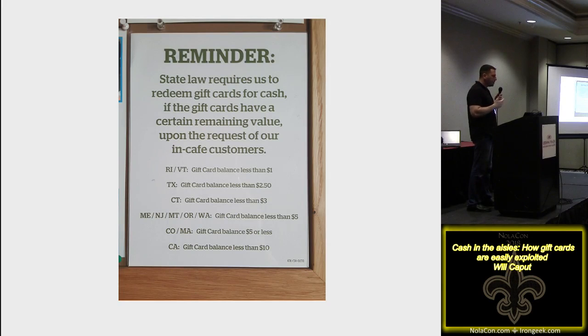Instead of just getting free food, you can also get money. Certain states require gift cards to be redeemable for cash. If you find one with $40 on it, write it to a blank card or an unused card, walk in, and say you want to cash out — and they'll cash you out. So there's a direct financial incentive as well.